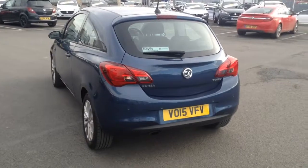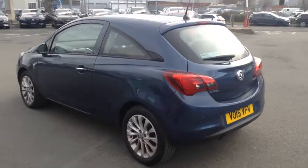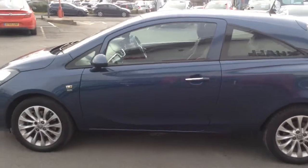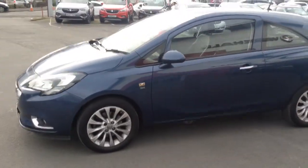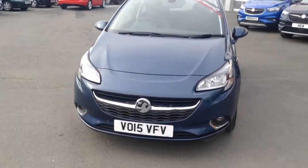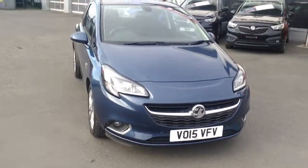It's a Network Q vehicle and will come with a 12-month warranty. We also do a Bayless extended warranty which can be extended up to another three years on top of the 12 months. There are also service plans available on this car. As you can see at the front we've got the daytime running lights and the fog lights.